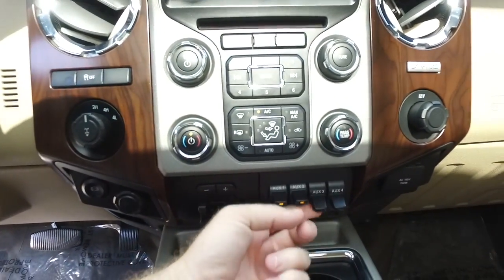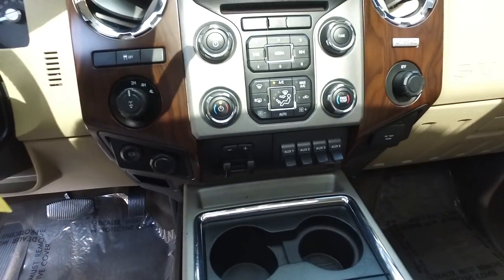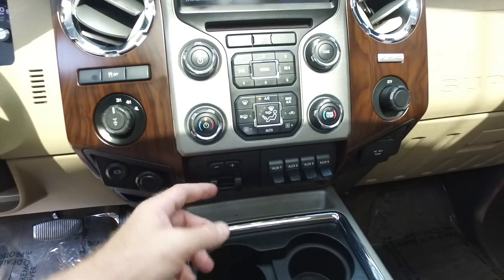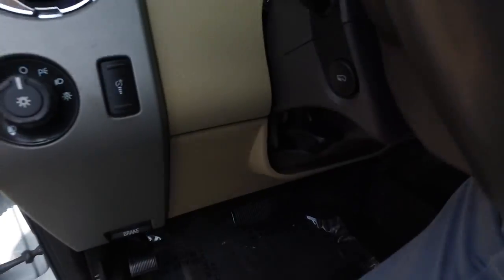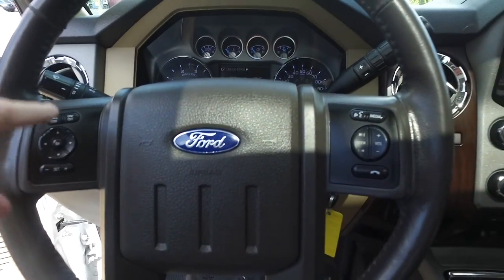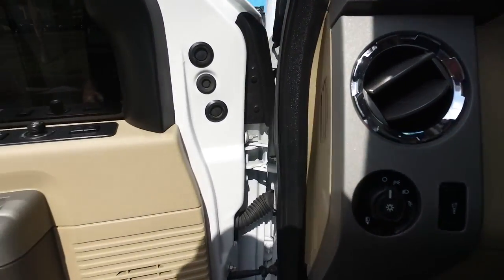You've got auxiliary switches for anything your heart desires, AC adapter, brake control for towing, and four-wheel drive on the fly. Multi-functional steering wheel with cruise control and adjustable foot pedals. Only a hundred thousand miles on this very well kept, very well maintained 2016 truck.